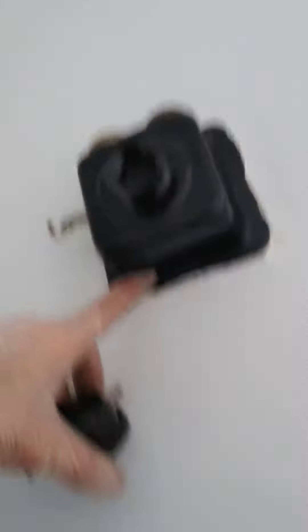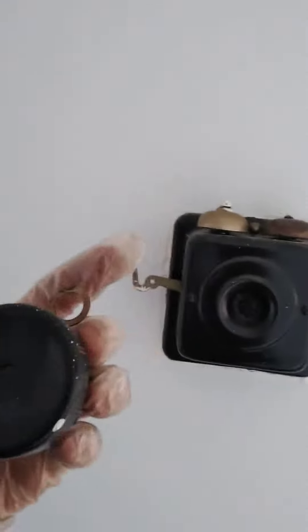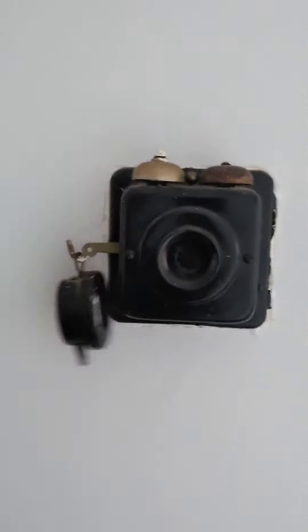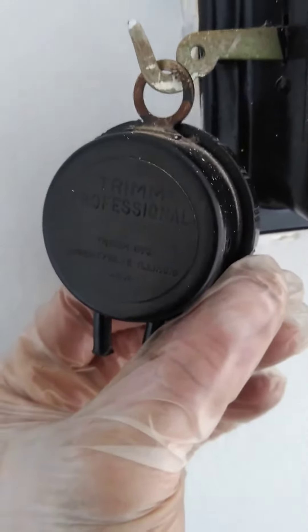This would have been the earpiece. I think there are some wires that went from this to this — probably right there. And this is where they talked through. It's really old.